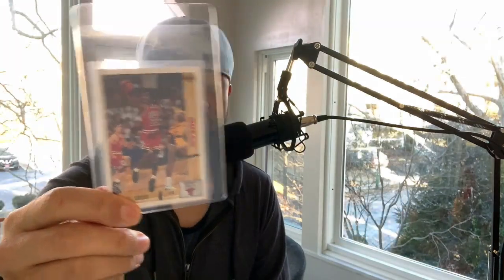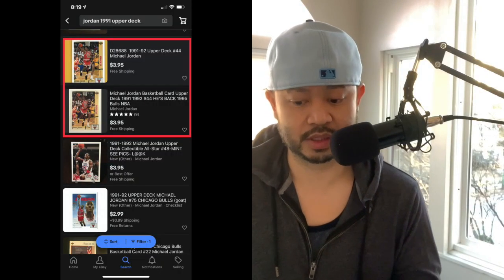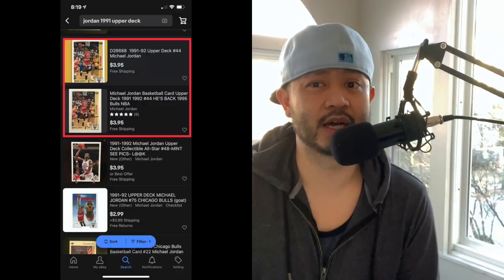If you guys want another budget buy, check out the base card — card number 44. This is Michael Jordan's first-year Upper Deck card, and it's a beautiful card. I like the fact that he's in his black six infrareds. Looking up the base cards, they're going for four dollars each. For a budget investment, I'd go for the first holograms of Michael Jordan, AW1 and AW4, or this card too — card number 44, the base card.